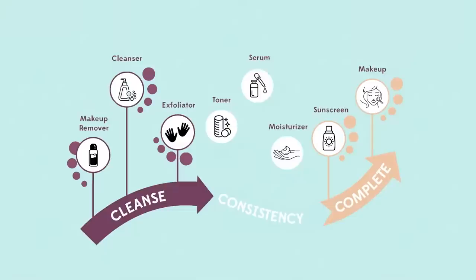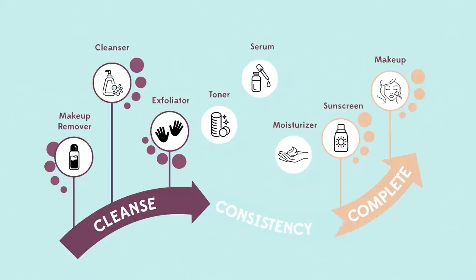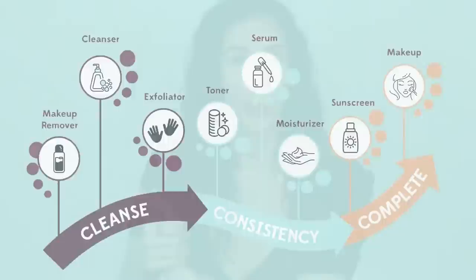This is the cleanse consistency complete diagram, and this is how I recommend everyone approach their skincare. First, you have your cleansers, then you have your consistency treatment steps, and then you have your completion steps that seal the deal. There are steps in between — for example, a double cleanse if you wear makeup, or an exfoliant in the cleansing step if you have a little bit of extra buildup on the skin.